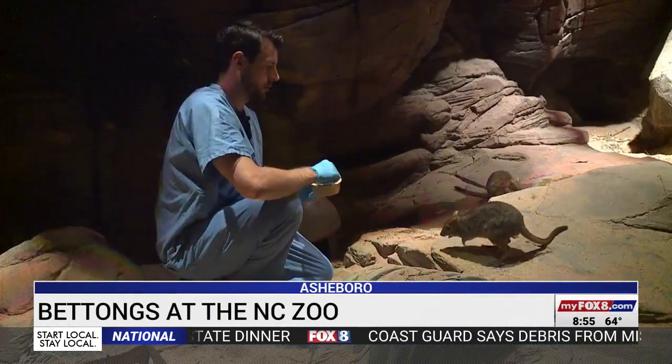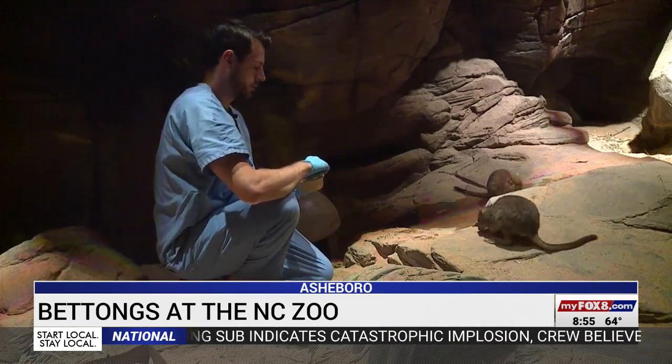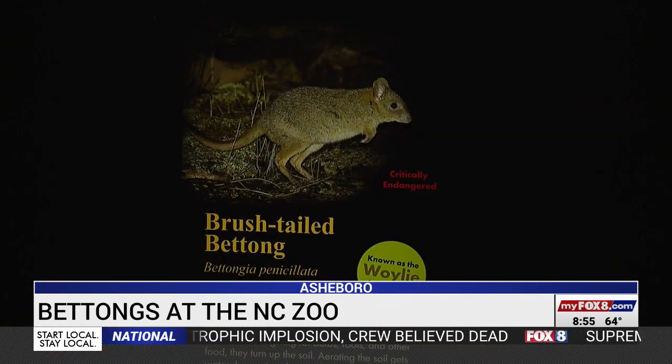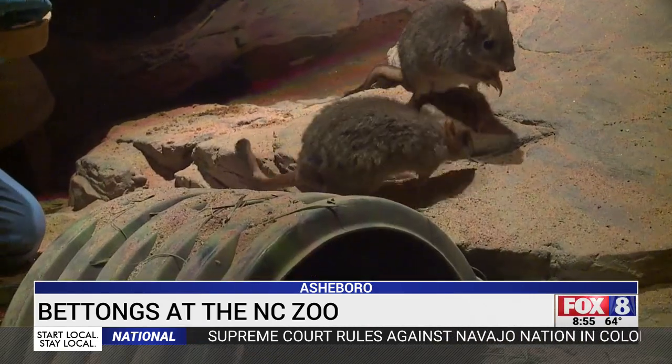They are marsupials from Australia. The brush-tailed bettongs have a pouch for babies and jump just like kangaroos. They are tiny — less than two feet tall — but still pack a lot of power in that small body.